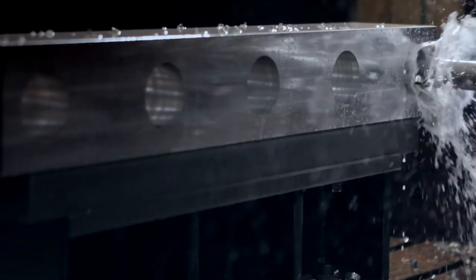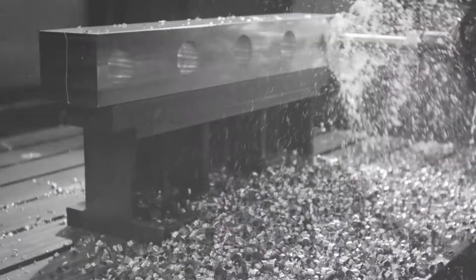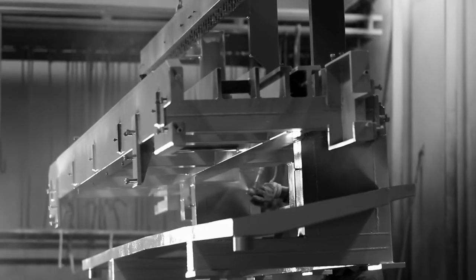Our frames are made of electro-welded beams, while the other mechanical parts are in aluminium and stainless or other types of high quality steel. Anodizing, hardening, phosphatizing and chrome plating are surface treatments that help increase the lifespan of the various components.